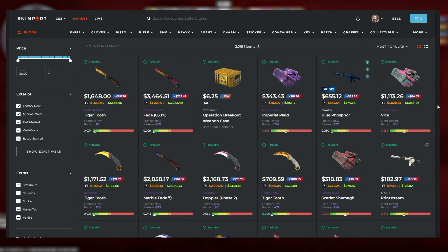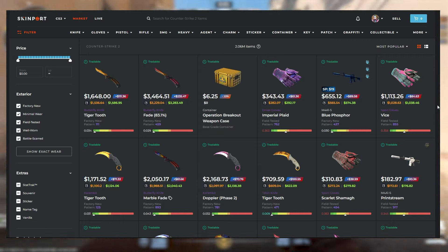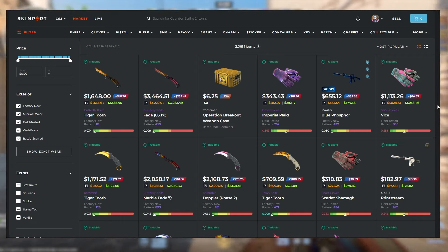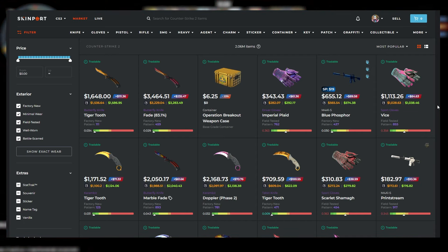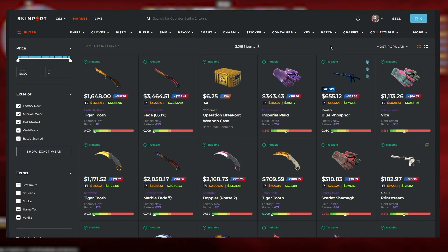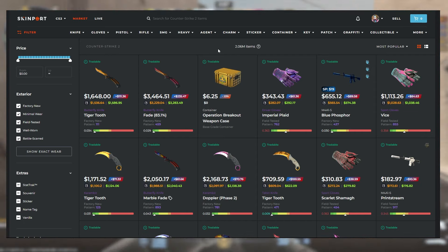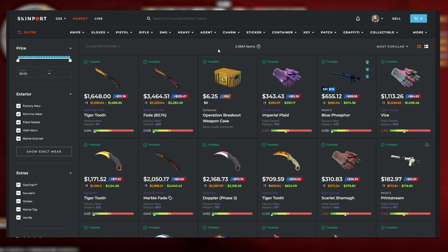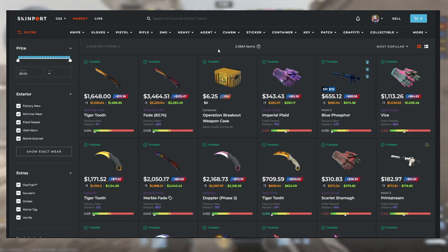With all that being said you would think that I would rate Skinport in D or even F tier. However, there is one huge redeeming factor on Skinport: it is actually really good for flipping skins. Skinport actually uses bots whenever you put your skins on the market, which means whenever you buy a skin you actually buy it from a Skinport bot, and you can choose whether or not you want to withdraw it.